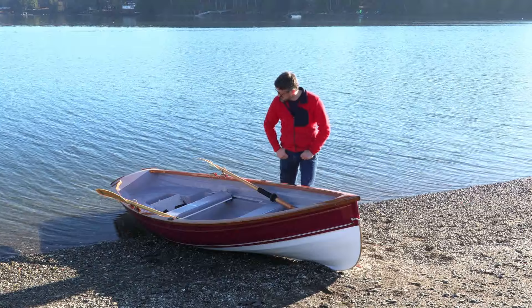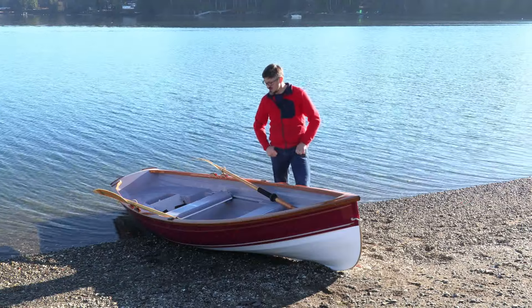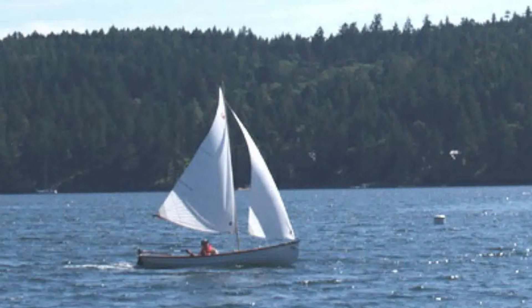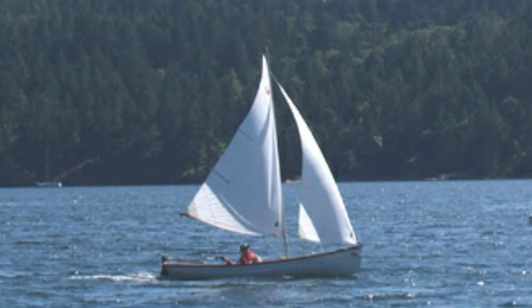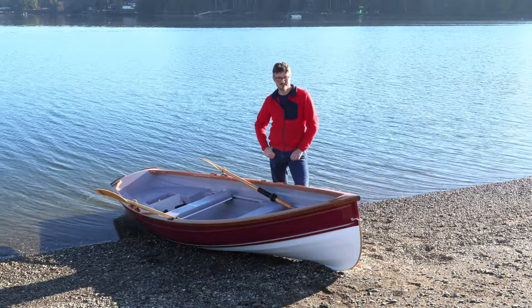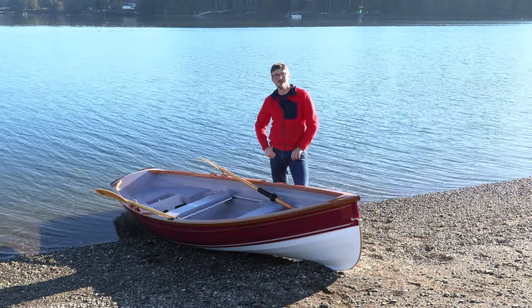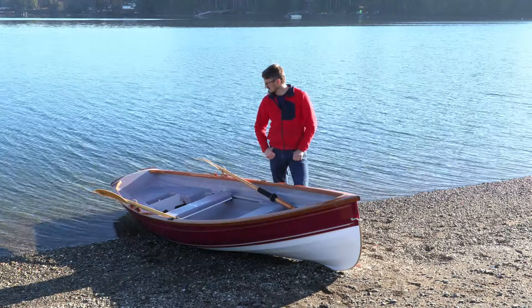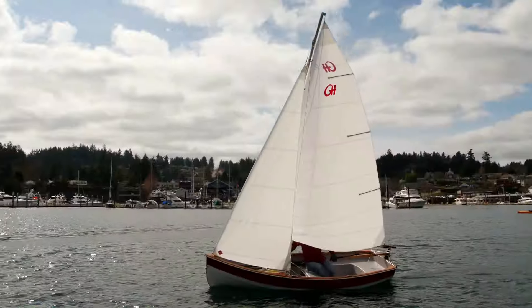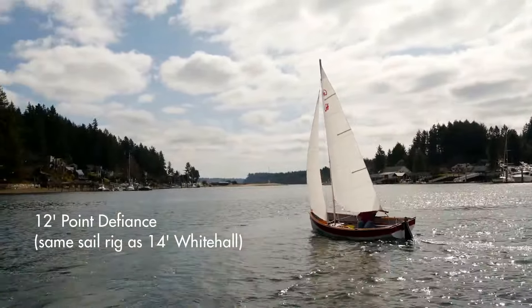The Whitehall also makes a very nice sailboat — it's certainly not what the boat was built for, but if you have room to run on a nice day, you can put up the sail rig and it's absolutely lovely, just fast and sleek. The Whitehall shares a rig with our Point Defiance; unfortunately we don't have a sailing Whitehall to show off at the moment, but the Point Defiance rig is virtually identical to what would go into this boat.